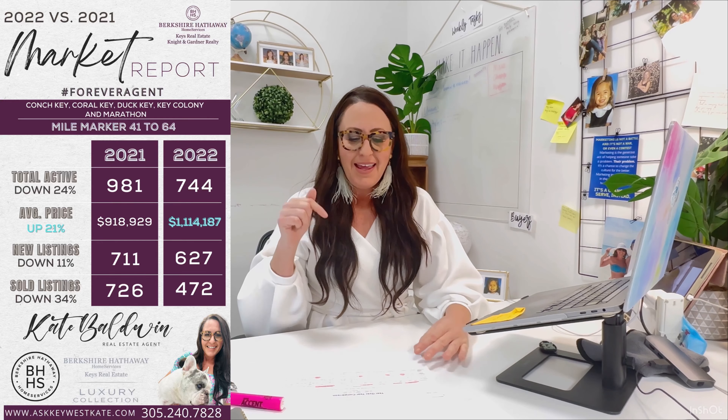Mile marker 41 to 64 includes Conch Key, Coral Key, Duck Key, Key Colony, and Marathon. Total activity was down 24%. New listings were down 11%, and number sold was down 34%, but the average sales price was up 21%.